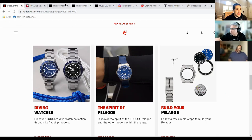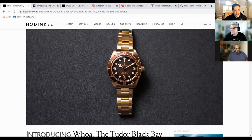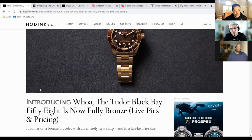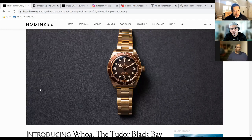The first one that I picked — very fitting, let us keep it in the Tudor family — is going to be the Tudor Blackface 58 Bronze. So $4,525 for a full bronze watch, Explorer style dial with the 3, the 6, the 9, new on-the-fly adjustment for the clasp, which I really hope they introduce on other Black Bay models.